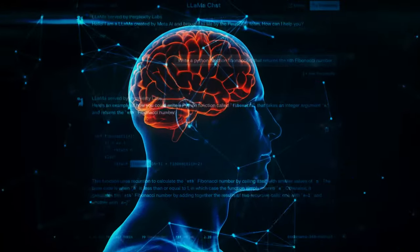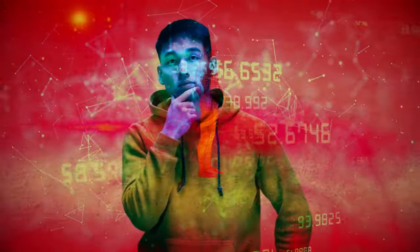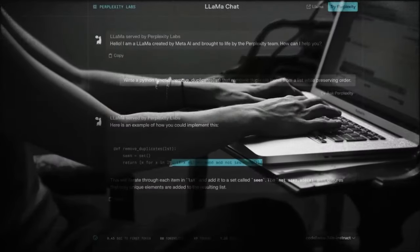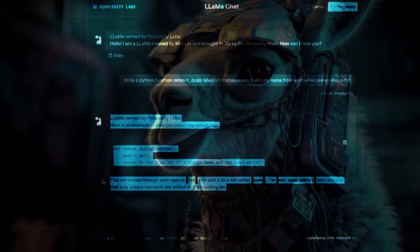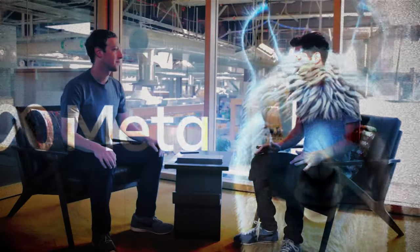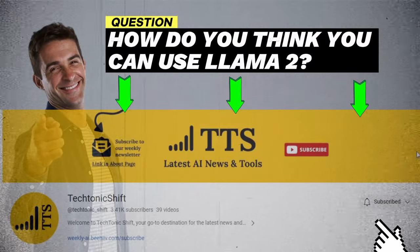Llama 2 is a breakthrough, but it's nowhere near human-level AI and should receive the same thoughtful oversight as every other LLM. We're not quite there yet, but progress is clearly being made exceptionally fast. Meta has placed the computing power of AI on the laps of anyone who cares about it with Llama 2, and while it comes with perks, it still falls short in key areas like coding. There's no doubt that Llama has moved us a step further toward AGI, and with an LLM freely available to developers, the next few years are going to be revolutionary for AI research. How do you think you can use Llama 2? Leave your thoughts in the comments below, and subscribe to Tectonic Shift for more exciting content.